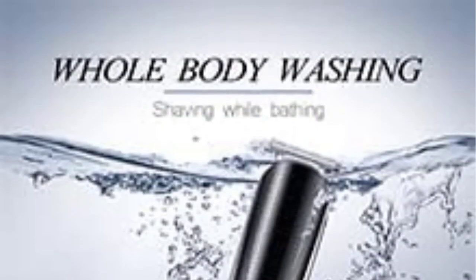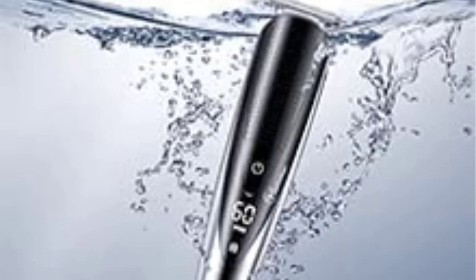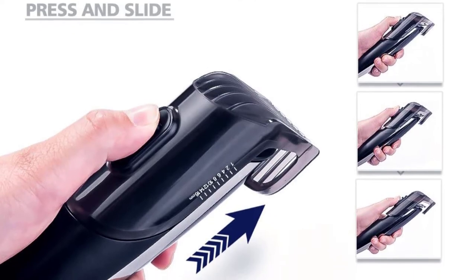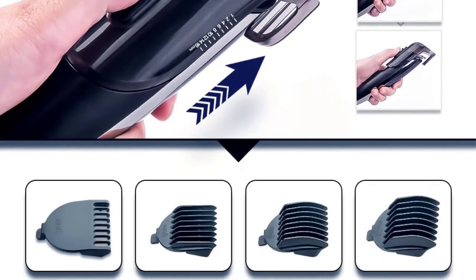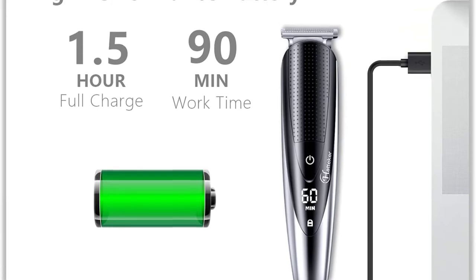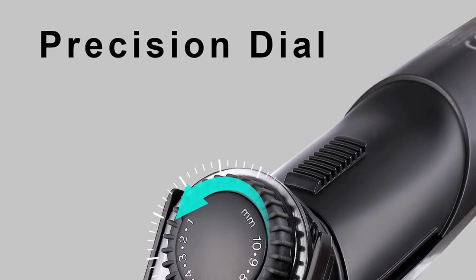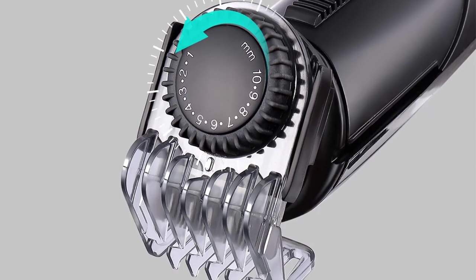It's fully cordless and waterproof, shipping with a range of trimmer combs, a storage bag, charging cable, and various add-ons like an extra-wide hair trimmer, precision trimmer, nose and ear hair trimmer, and body trimmer. With all these different options included in the kit, the Hattaker Men's Beard Trimmer can handle pretty much any kind of hair anywhere on the body. Plus, the whole thing is fully washable, including all the attachments, so it's very easy to maintain and keep clean for repeated use.